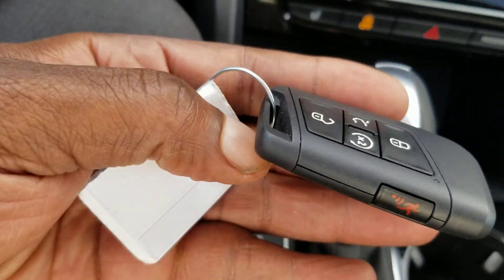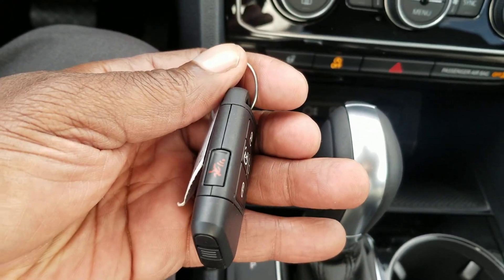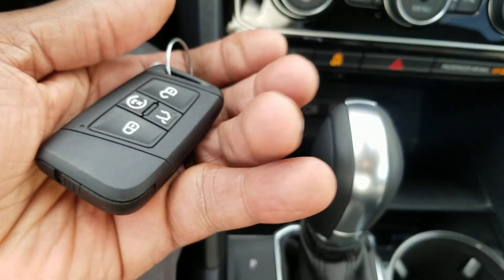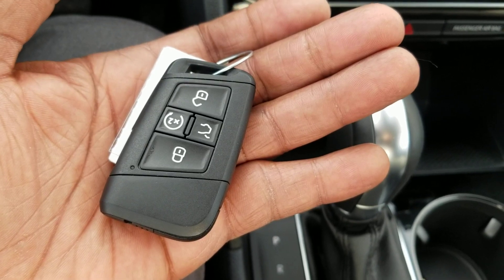Here's what your key fob looks like. There's remote start on the key fob, and it's super slim so it fits in your pocket. There's a panic button on the side, and all your functions are right there on the key fob.